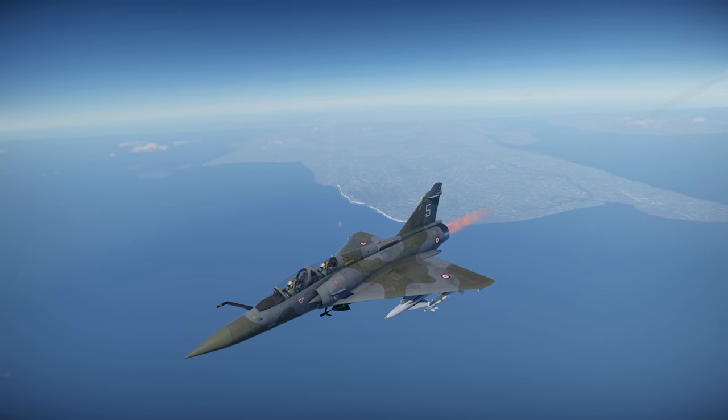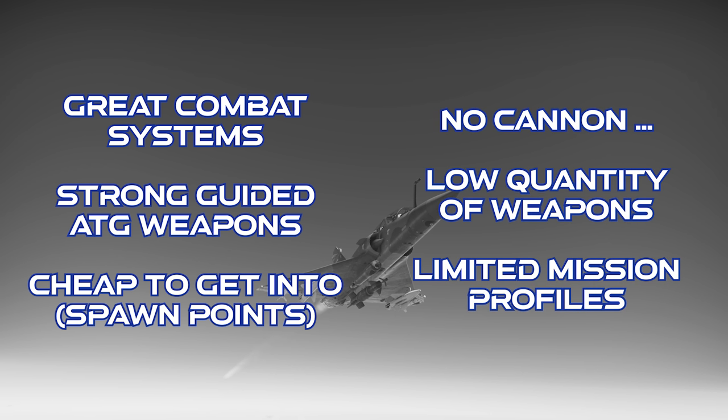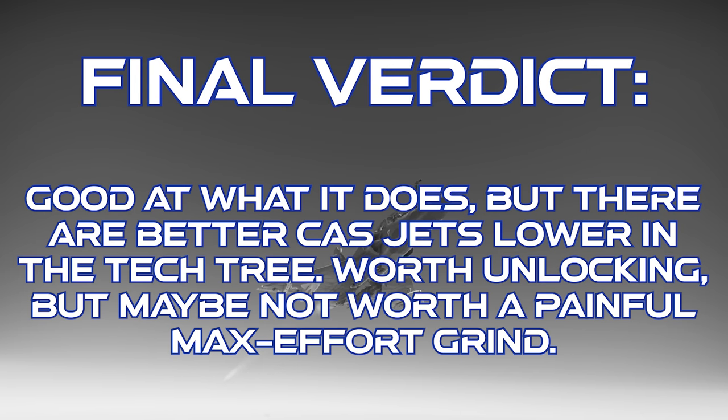To close out on the Mirage 2000D R1: this jet has a good radar set and a full ballistics computer, along with an adequate supply of countermeasures. It can carry a good selection of guided air-to-ground weapons, including the excellent AS-30L, and it doesn't take too many spawn points to fly it out compared to some other CAS jets. However, it doesn't have an internal cannon, its quantity of good weapons is kind of low, and it has a very limited mission profile when you actually fly it out. The final verdict is that this jet is great at what it does, but there are arguably better options lower in the tech tree. It's worth having unlocked, but it might not be something you scramble to grind out as a priority.